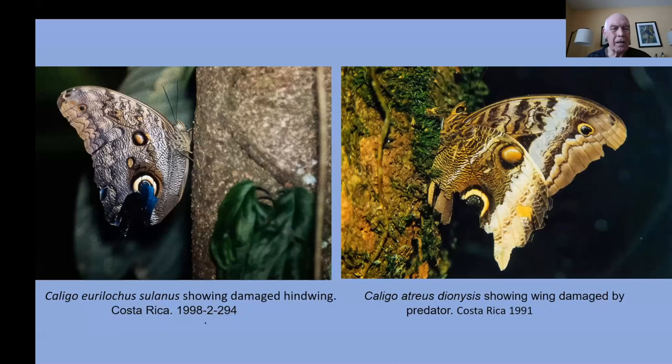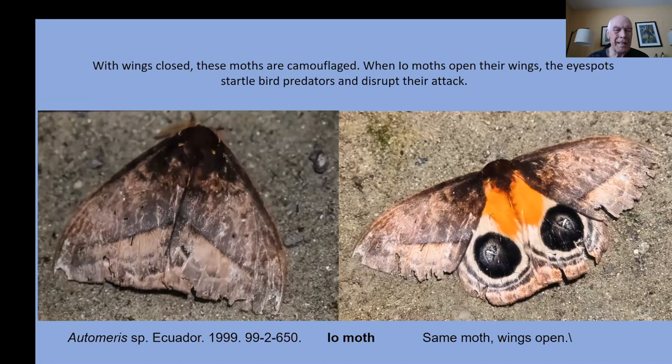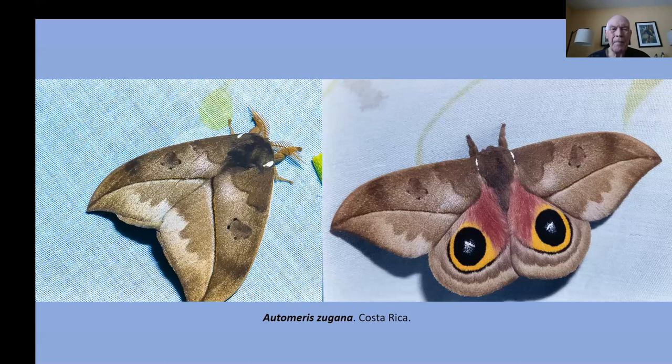Other moths are also involved with eyespot deception. This automerus on the left is normally well camouflaged, but if a predator approaches, it will flash its wings out and expose the hidden eyespots on the underwing — disrupting the attack and hopefully pausing the bird just long enough that the moth can escape. Here are several different automerus moths I found in the tropics, including one from Costa Rica. Of course, we also have automerus in the northern climates.